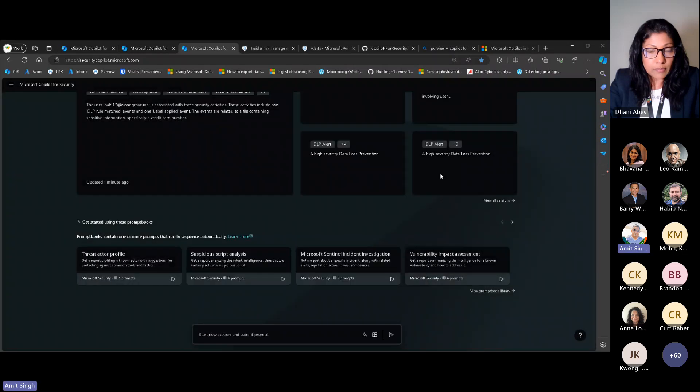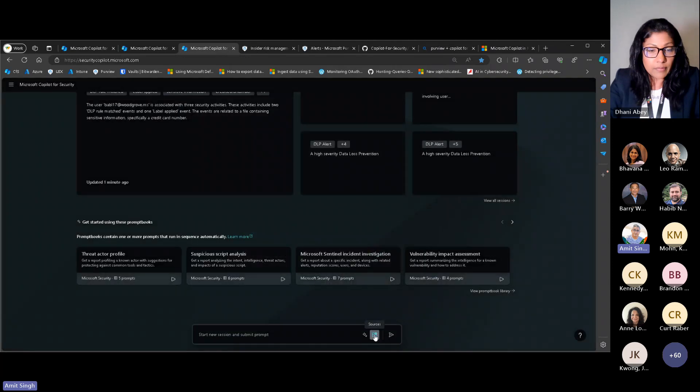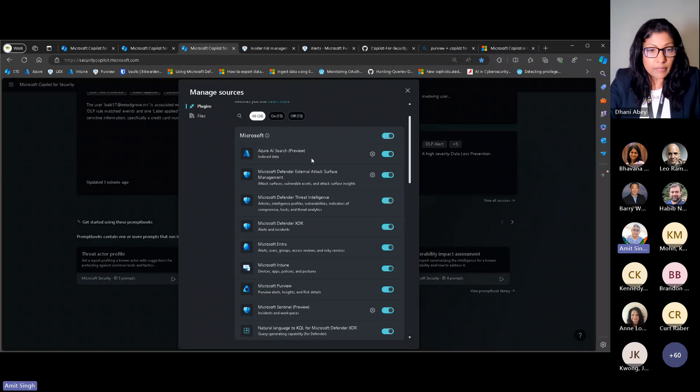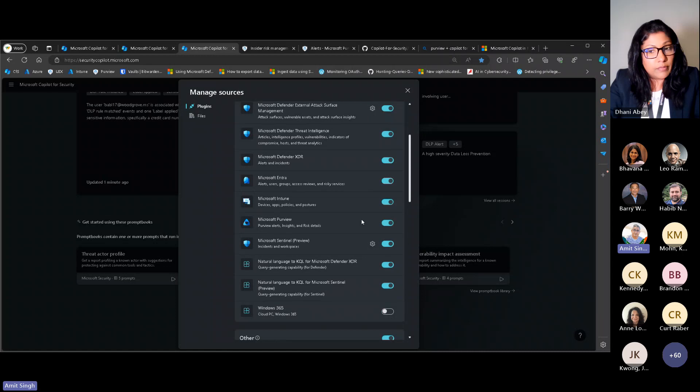As we're talking about Purview, I want to show how this all comes together. Copilot for Security does not store your logs — it's not a SIEM tool where logs are ingested or stored. What it does is reason over the logs and data that you allow it to reason over, and you do that through plugins. At the bottom, if you hit the sources icon, you have multiple different solutions — these are the first-party solutions. For Purview, all you have to do is turn it on and you're able to reason over DLP alerts, insider risk management alerts, e-discovery, and communication compliance.